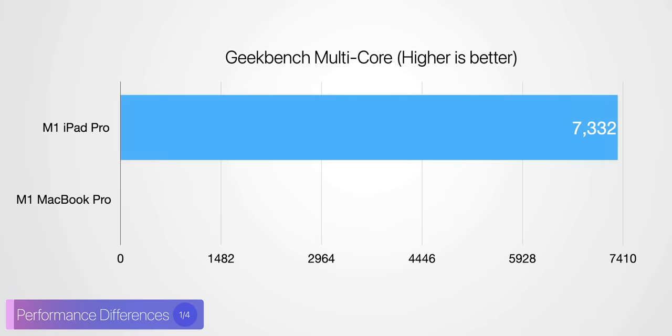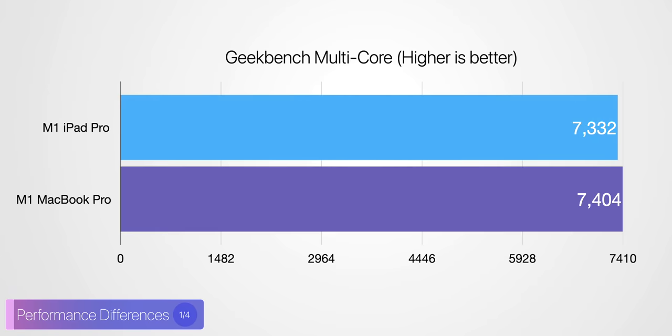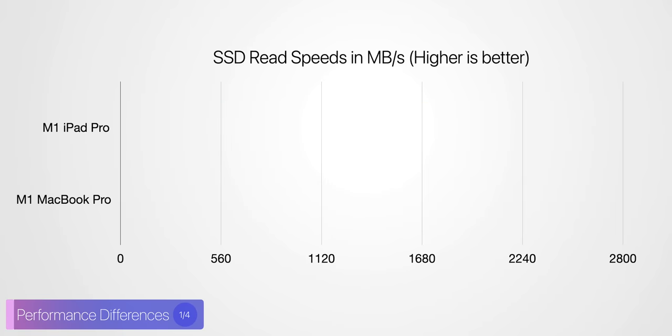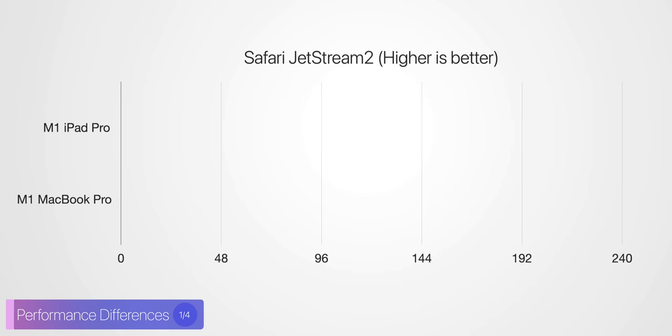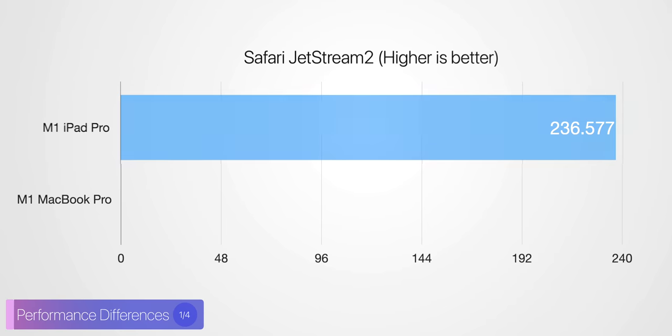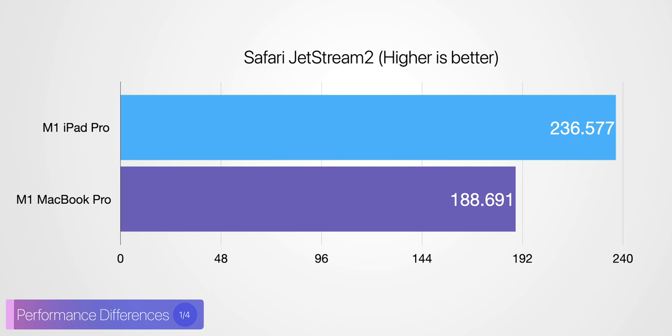In Geekbench they were pretty much identical, with the MacBook Pro M1 only scoring 72 points higher. When it came to SSD read speeds, the MacBook Pro was significantly faster with up to 2.7 gigabytes per second, compared to just 904 megabytes per second on the iPad Pro. So it seems like Apple is still using an inferior SSD on the iPad Pro. However in Jetstream 2, a browser benchmark, the iPad Pro actually scored much higher than the MacBook Pro, despite the MacBook having 16 gigabytes of RAM compared to 8 gigabytes on the iPad Pro.